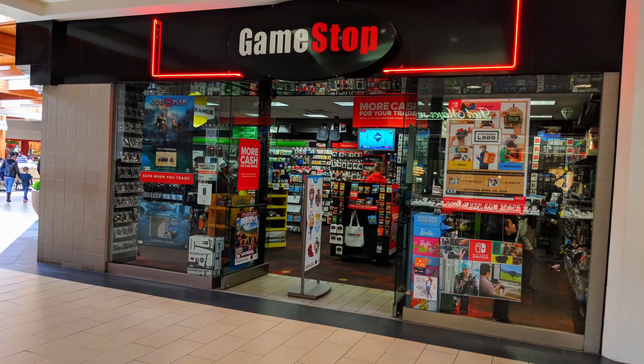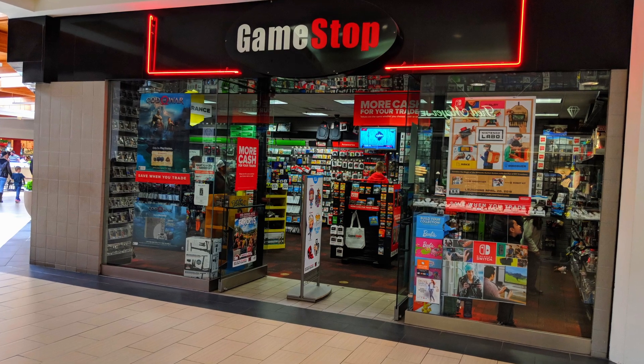GameStop offered to ship to me free of charge, which is interesting because when they first announced these about a month ago, they were forcing people to go in store to find them, and it was only a handful of stores that had stock available. And now they're just cool with shipping them out — saved me a trip to the Big Bang Theory merch store, so I was happy.